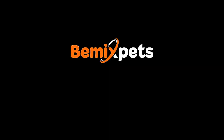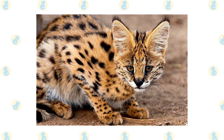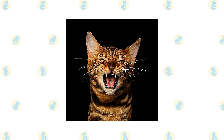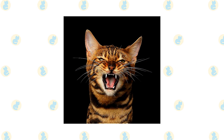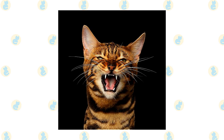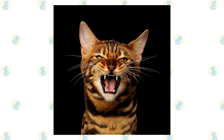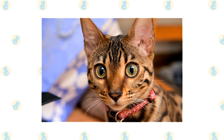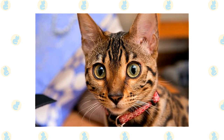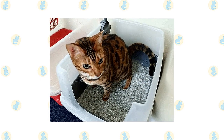Brush Savannah and Bengal's short to medium length coats once or twice a week to remove dead hair and distribute skin oils. A bath is rarely necessary. Brush their teeth to prevent periodontal disease — daily dental hygiene is best, but weekly brushing is better than nothing. Trim their nails every couple of weeks. Wipe the corners of the eyes with a soft damp cloth to remove any discharge, using a separate area of the cloth for each eye to avoid spreading infection. Check the ears weekly, wiping them out with a cotton ball moistened with a 50/50 mixture of cider vinegar and warm water.